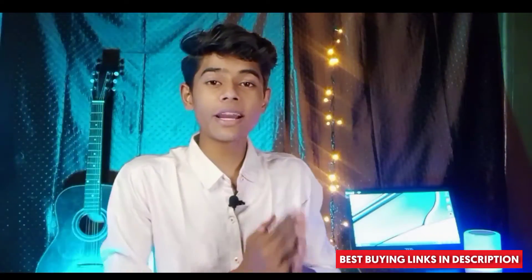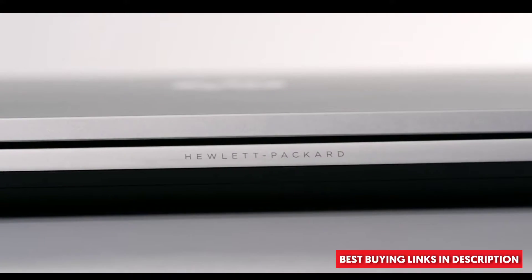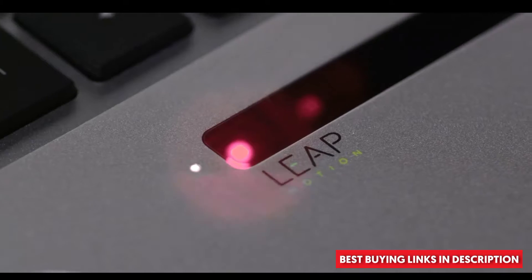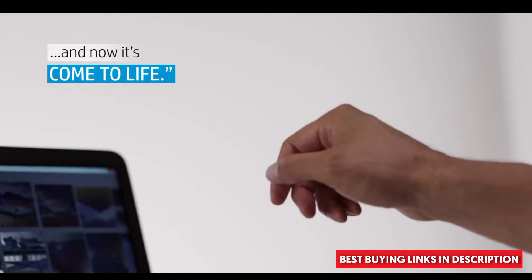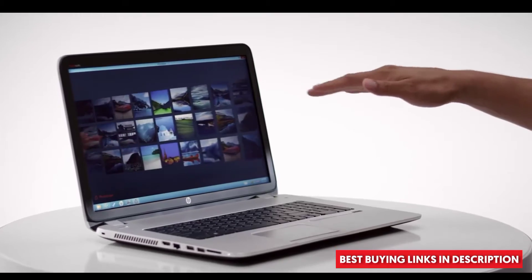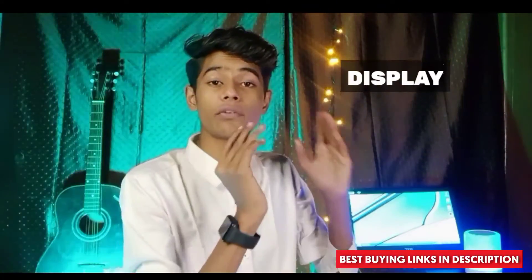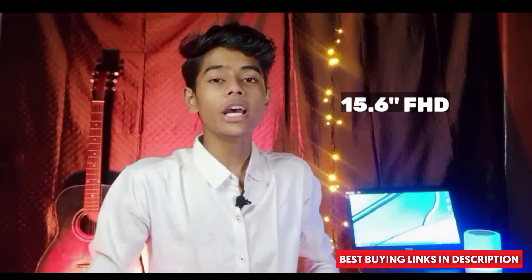The next laptop is the HP 15. If you are spending this much money, you will obviously want a good brand. The HP 15 is a very thin and light laptop. In terms of display, it starts at 15.6 inches and you get an FHD screen, which is great for this price range.